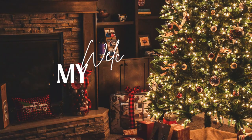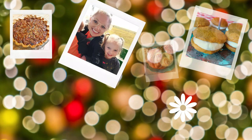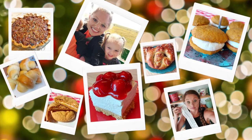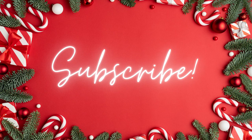Hi, welcome back to my mom life. If you're new here, welcome. I'm Jordan and today I am sharing with you what my husband and I got our kids for Christmas.